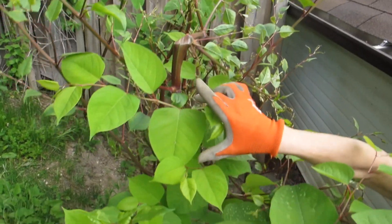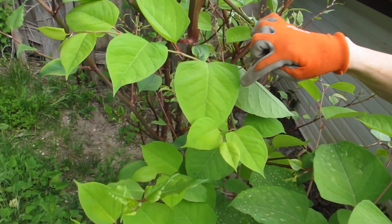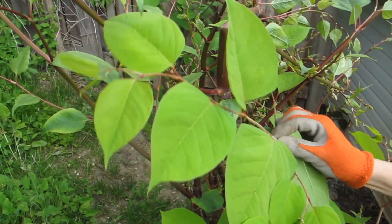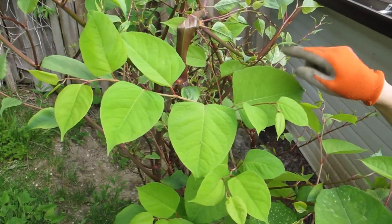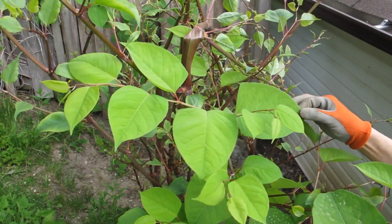The leaves are 10 to 17 centimetres long and 7 to 10 centimetres wide. They're oval or heart-shaped with a flat base. Although the leaves don't all look identical — some are more oval, some are more heart-shaped — these are typical Japanese knotweed leaves.